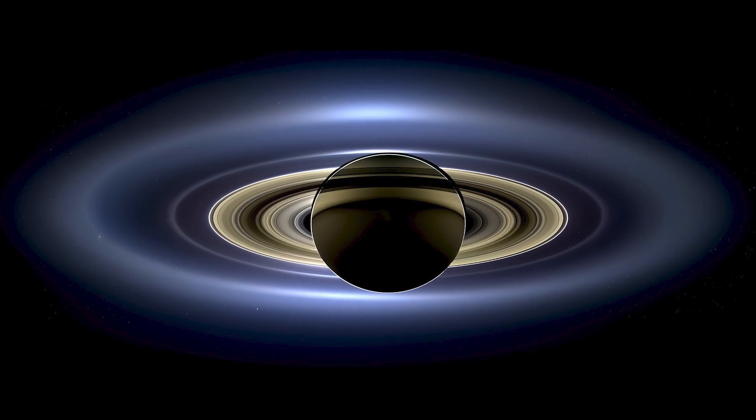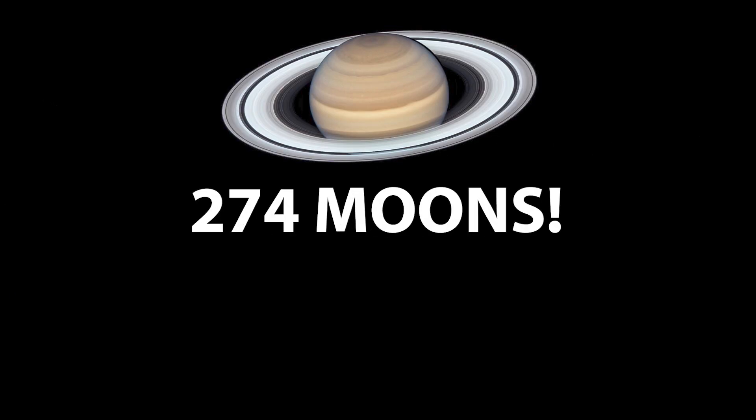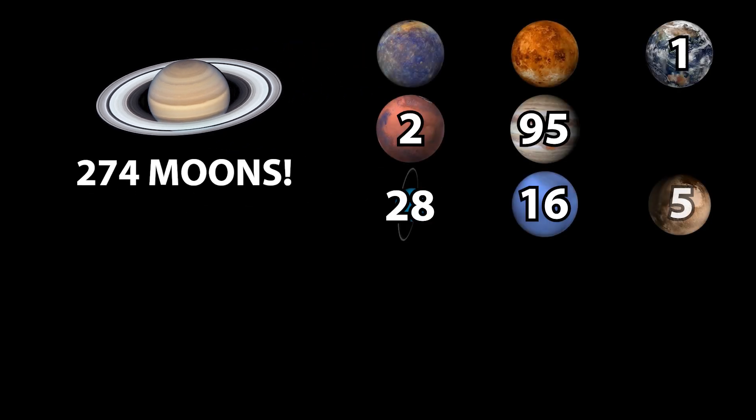Why does Saturn have so many moons? Saturn isn't just the lord of the rings — it's the undisputed moon champion of the solar system, with a staggering 274 confirmed moons, more than all the other planets combined. The answer comes down to gravity, collisions, and a little bit of observational luck. Saturn is a master of gravitational capture: during the early solar system's chaotic youth, countless small planetesimals zipped around the sun, and giant planets like Saturn, with their immense gravity, acted like cosmic vacuum cleaners. Many of Saturn's irregular moons are thought to have been captured asteroids or planetesimals that wandered too near and got trapped in its gravitational embrace. The 128 new moons discovered recently are all irregular, supporting this idea.